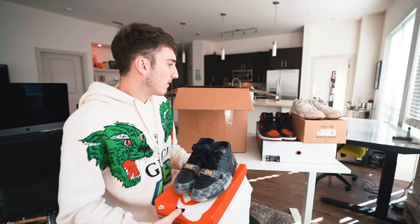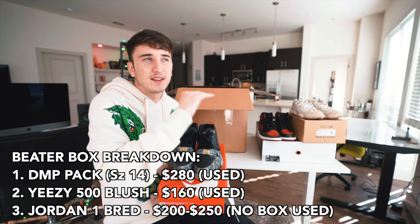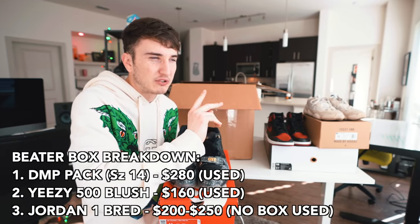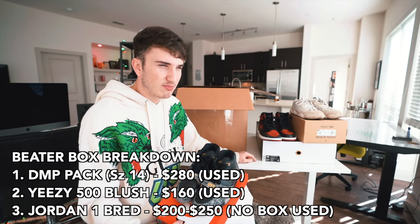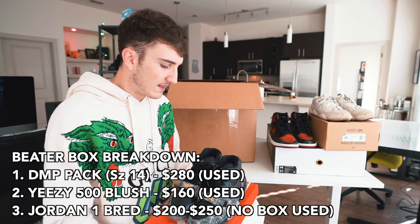So let's tally the value so far. The Breads brand new are selling for about $400–$500, but without a box and in current condition with the spray, I'd say they're worth about $200. The DMP Pack — $250 to $300. The Air Trainer Ones — about $80, retail is $120. So four or five pairs of shoes and the box is actually feeling kind of light.